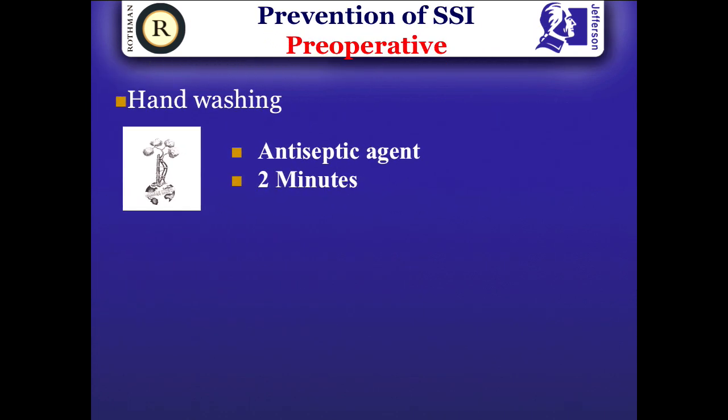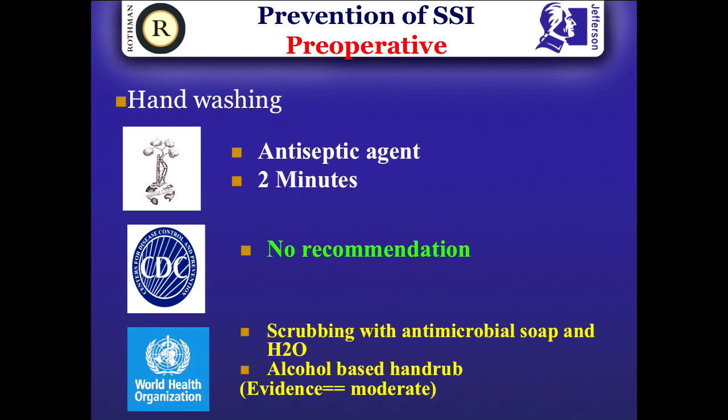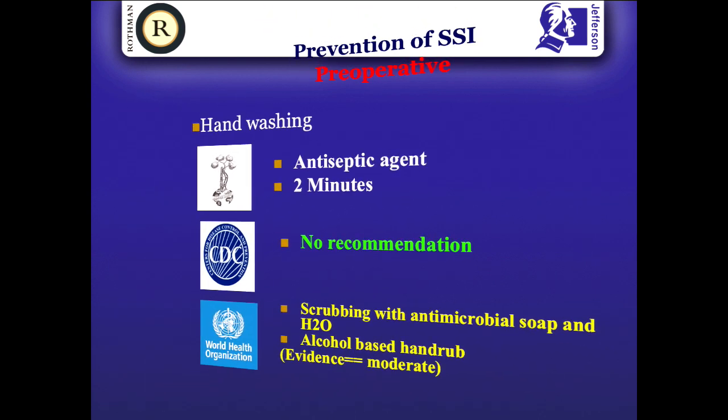Regarding hand washing, we don't know what the most effective agent is at the moment, and we don't even know exactly how long you should be washing your hands, but preferably two minutes. Clean your nails in the morning at least for the first case. Make sure you wash with antiseptic, and at my institution we also do terminal cleaning with alcohol — washing with antiseptic and then applying alcohol on your hands before putting the gloves on.